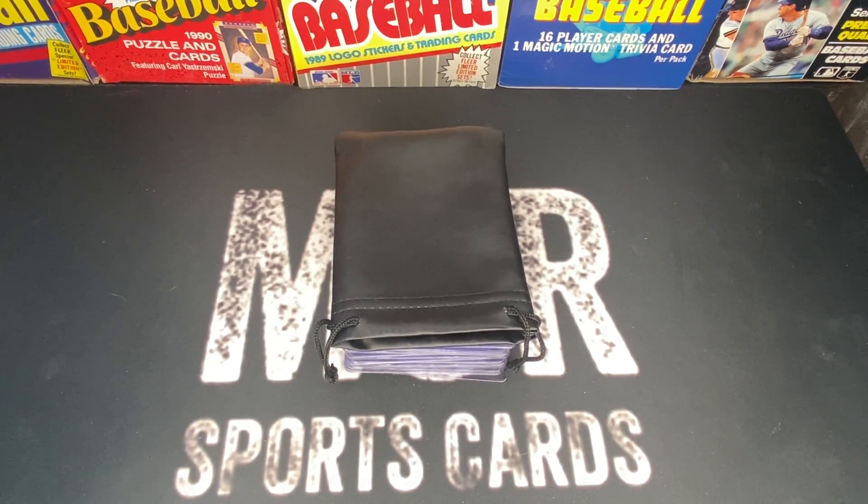Hey everyone, today I'm going to be showing you guys some of the cards I've set aside for my next PSA submission. Before we jump into it, if you guys could hit that like button and subscribe button if you haven't done so already — it really helps out the channel a lot. Now without further ado, let's get into it.